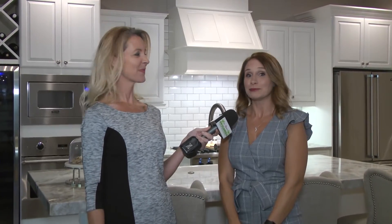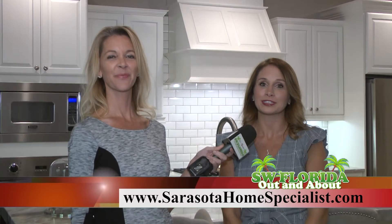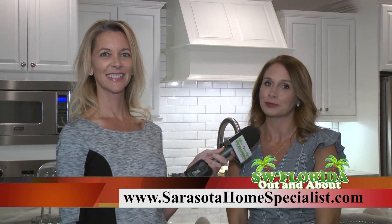For more information on this listing or any of our other listings on Team Sarasota Home Specialist, visit sarasotahomespecialist.com or follow us on any of our social media outlets on Facebook and Instagram.